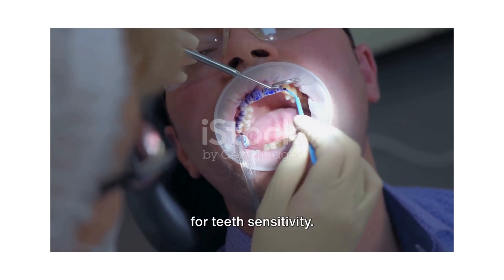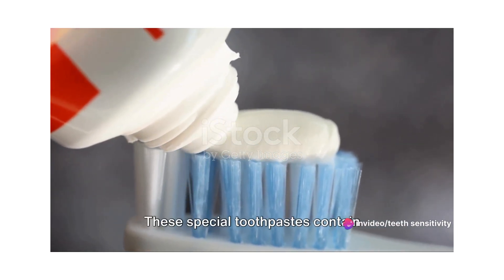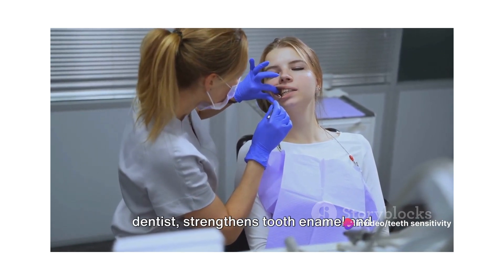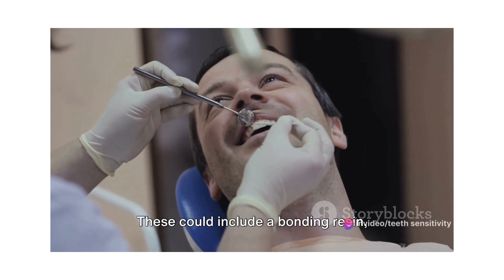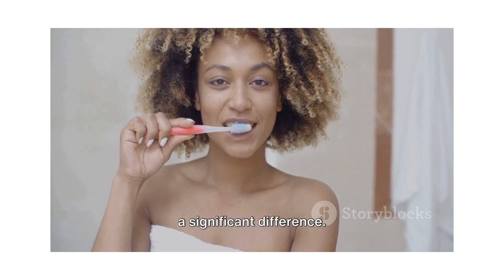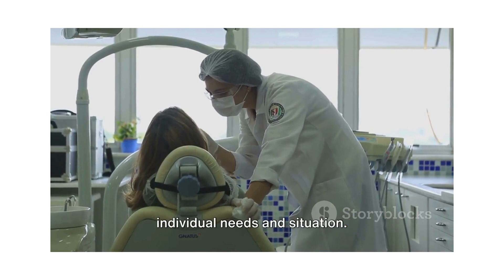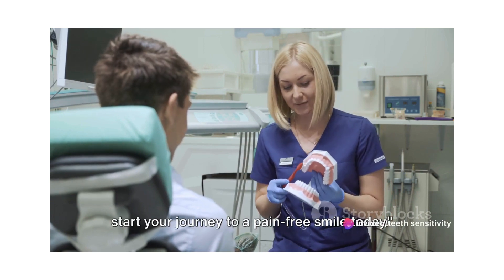There are various effective treatments for teeth sensitivity. The first line of defense often includes over-the-counter solutions like desensitizing toothpaste, which contains compounds that help block sensation from the tooth surface to the nerve, easing discomfort. Fluoride gel is another option — often applied by a dentist — which strengthens tooth enamel and reduces the transmission of sensations. Sometimes more involved dental procedures may be needed, such as a bonding resin, surgical gum graft, or even a root canal, depending on the severity. Lifestyle changes can also make a significant difference, including reducing acidic foods and drinks, using a soft-bristled toothbrush, and avoiding teeth grinding. Any treatment should be guided by a dental professional. Don't let teeth sensitivity keep you from enjoying your favorite foods — reach out to a dental professional and start your journey to a pain-free smile today.